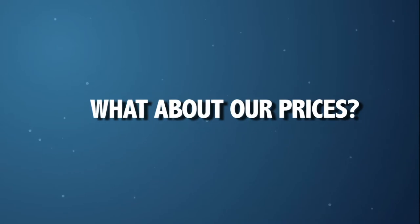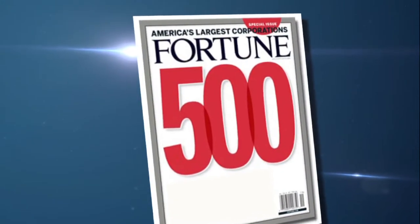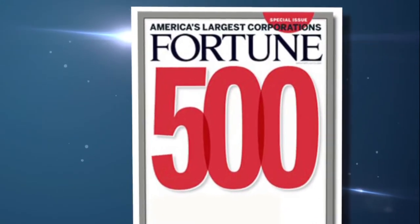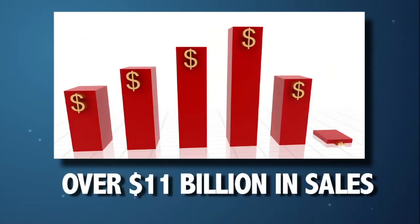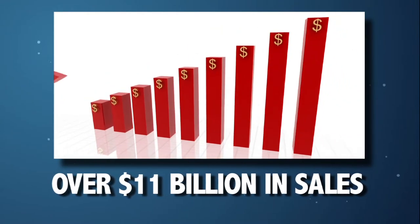What about our prices? How do we compare to the national chain stores? We're supported by a Fortune 500 company with over $11 billion in sales, which provides us the buying power needed to offer our customers exceptional savings.